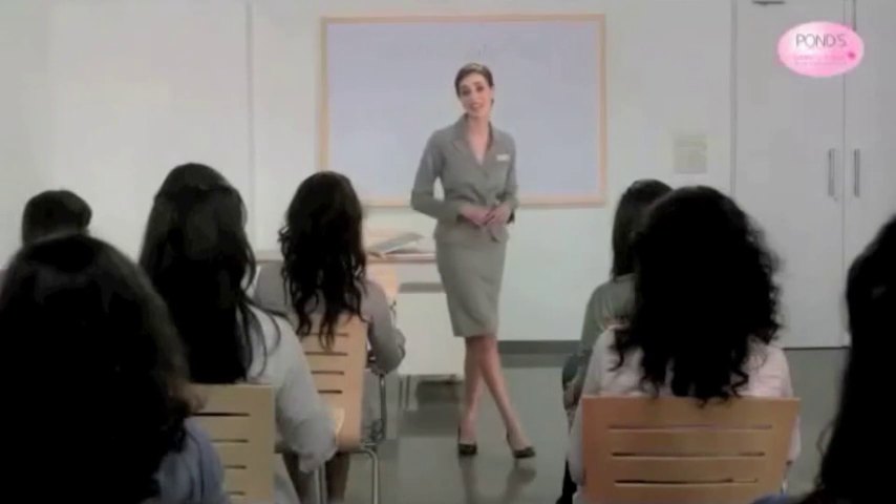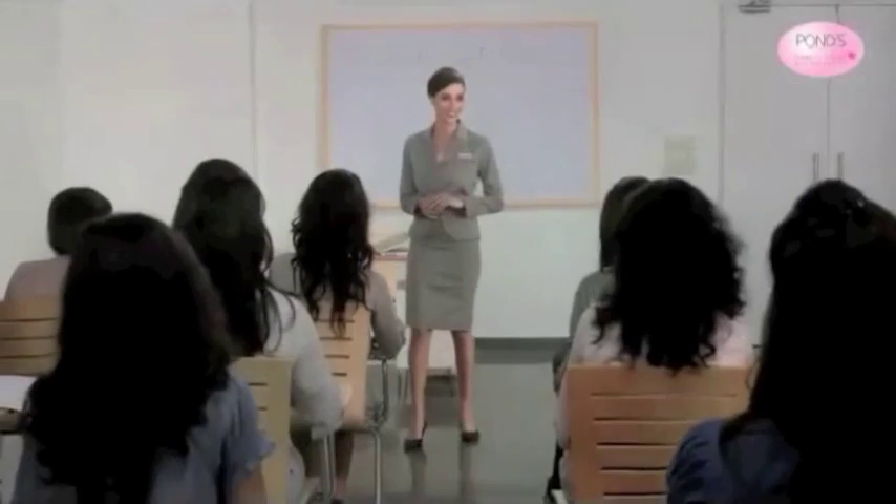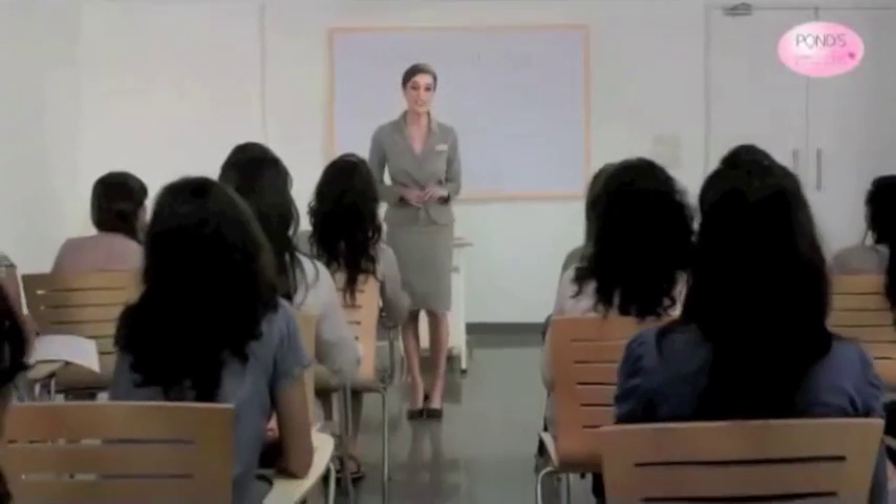Well girls, we have come to the end of this class. Thank you all for your participation, and I hope you enjoyed it as much as I did. Does anyone have any questions? When is the next beauty class?